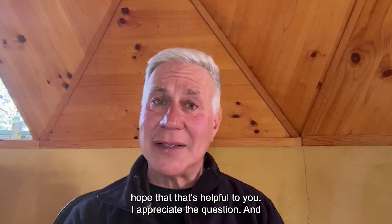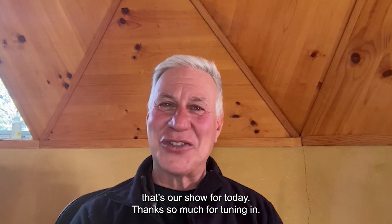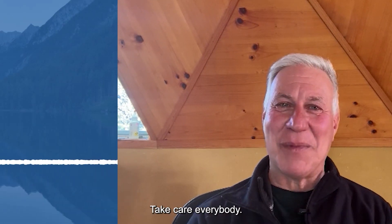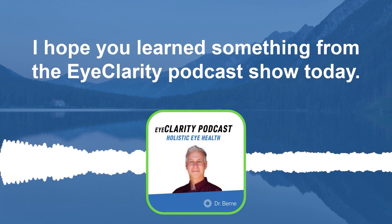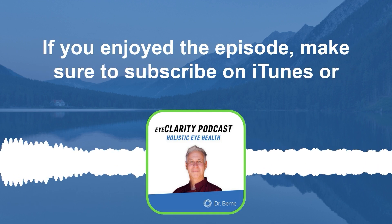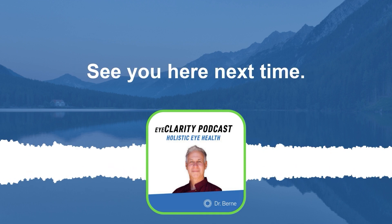I hope that's helpful to you. I appreciate the question and that's our show for today. Thanks so much for tuning in. Take care, everybody. Thank you for listening. I hope you learned something from the EyeClarity podcast show today. If you enjoyed the episode, make sure to subscribe on iTunes or Spotify and leave a review. See you here next time.